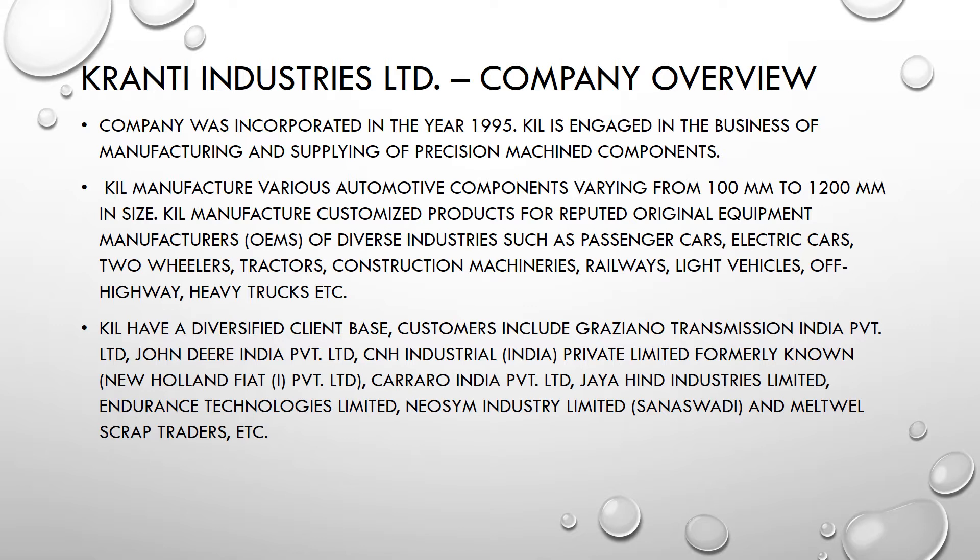Granthi Industries Limited was established in 1995 and is engaged in the business of manufacturing and supplying precision machine components to various automobile companies.